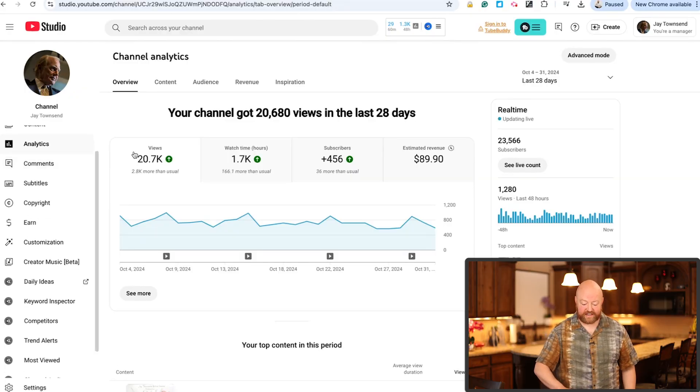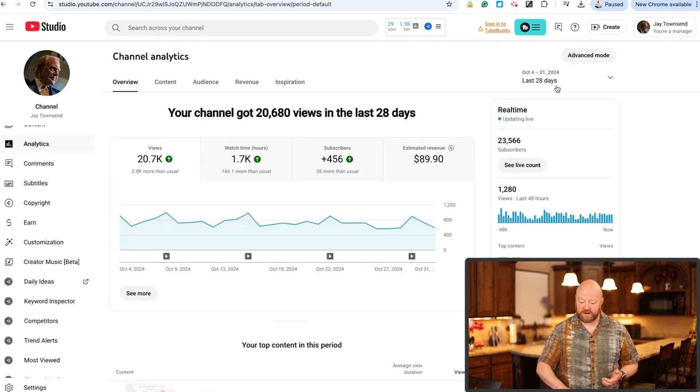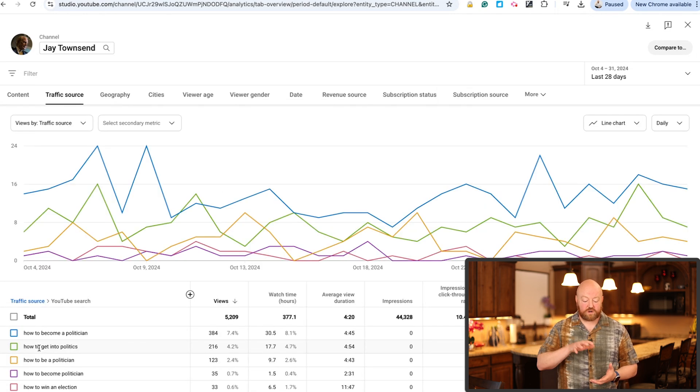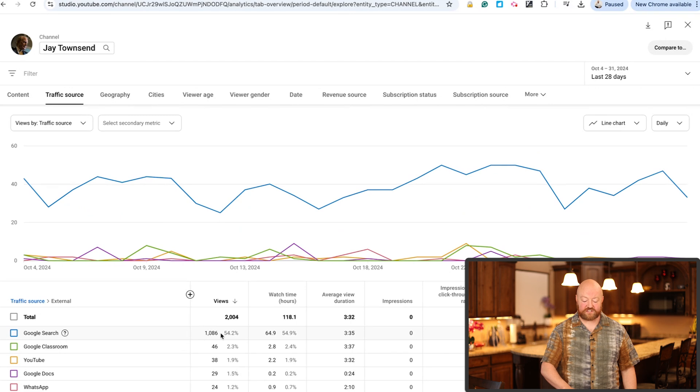When you're here in analytics, this is Jay Townsend's channel. He helps people win elections — he teaches people how to run political campaigns. If we come up to advanced mode and click on traffic source, then go to YouTube search, currently his channel in the last 28 days has had 5,209 views from search. That is so valuable for a business — 5,200 people who've never heard of Jay before found him in the last 28 days on YouTube search. We can go back to traffic source and click on external, and you'll find Google searches here. He's got an additional 1,086 views that found his videos through Google search.